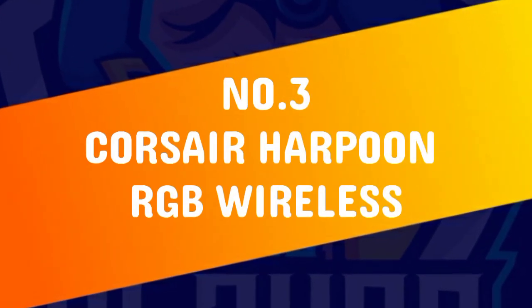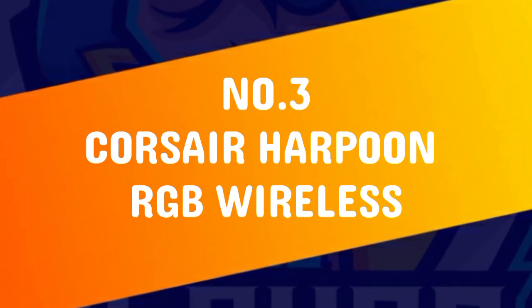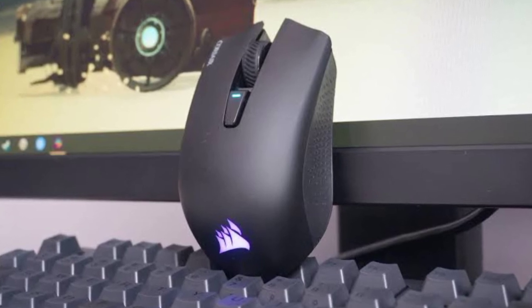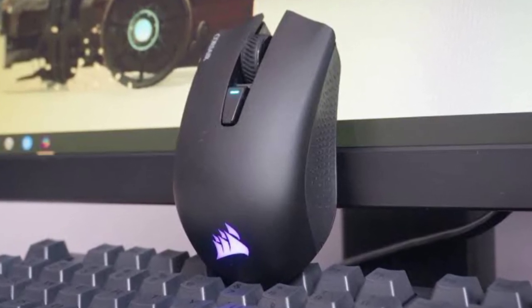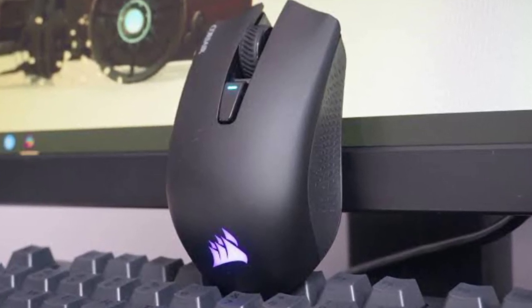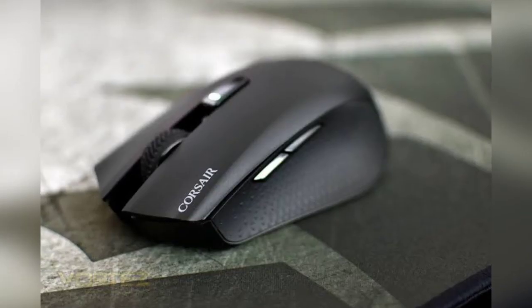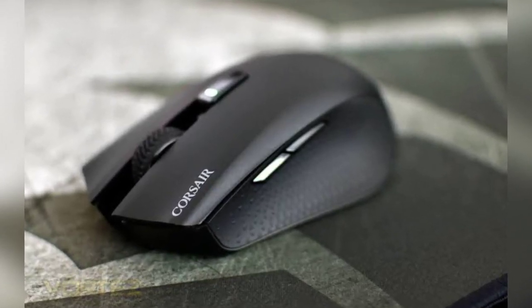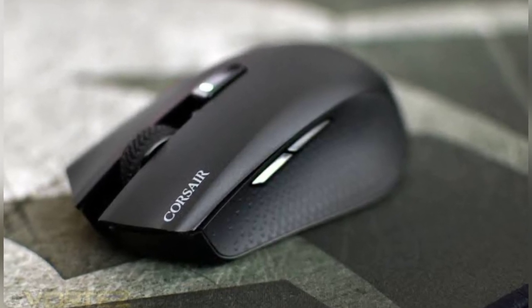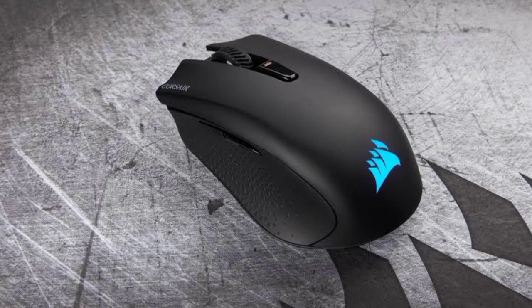At the last spot we have the Corsair Harpoon RGB Wireless. The Corsair Harpoon RGB Wireless has a seamless, minimalist design that we are really digging. The entire top piece is made of one contiguous piece of plastic that begins without interruption from the back of the mouse, slopes over, and flows out to two different mouse buttons. The sides feature a diamond-textured rubber material for improved grip.